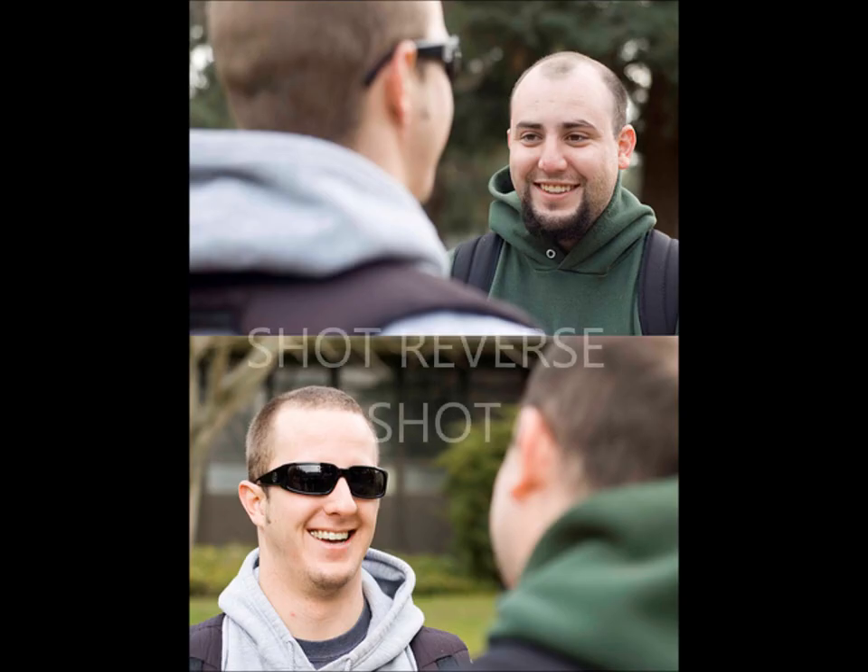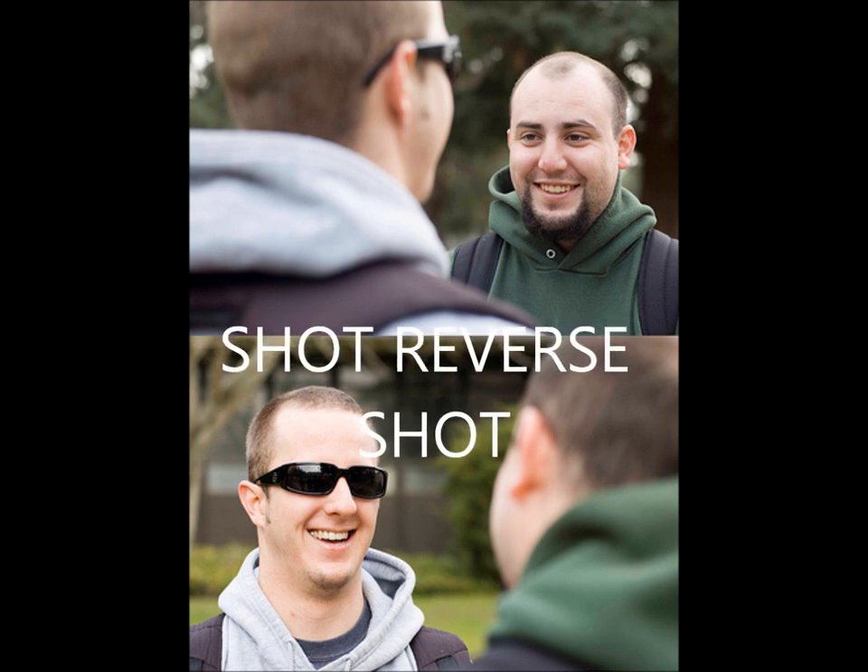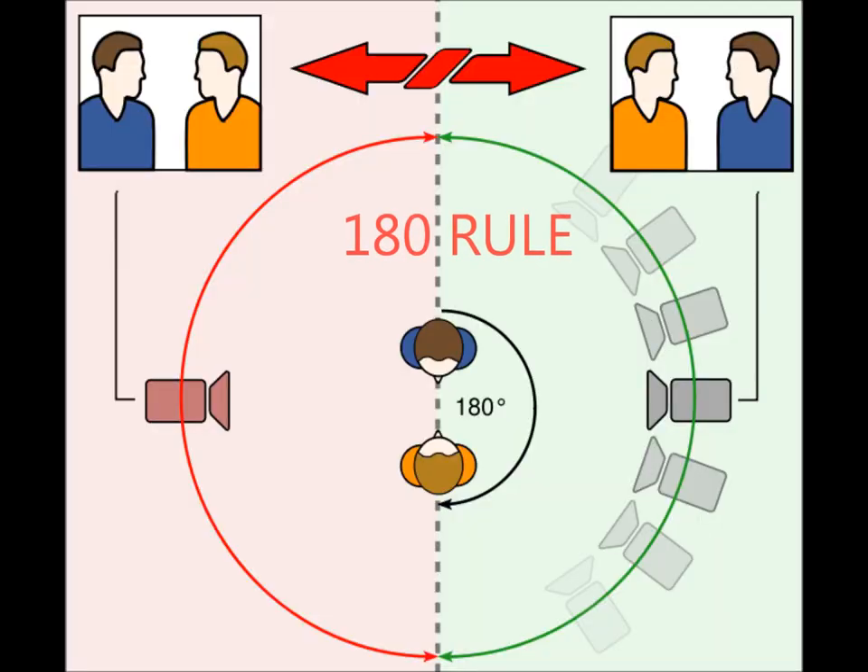These shots were shot reverse shot, the 180 degree rule and the match in action. When I was set my prelim task, I had to incorporate these shots at least once. Since I did my prelim task, my understanding and knowledge of how films were made and what goes into making them has broadened.